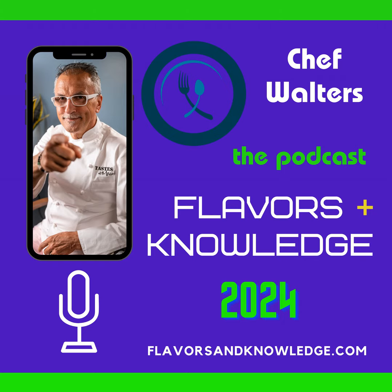Flavors and Knowledge is brought to you by Chef Walter's Cooking School in Cranston, Rhode Island. For classes, workshops, events, and programs, please visit our website at chefwalterscookingschool.com. For all other services offered by Chef Walter's Food Group, check out our main website, chefwalterscooking.com.